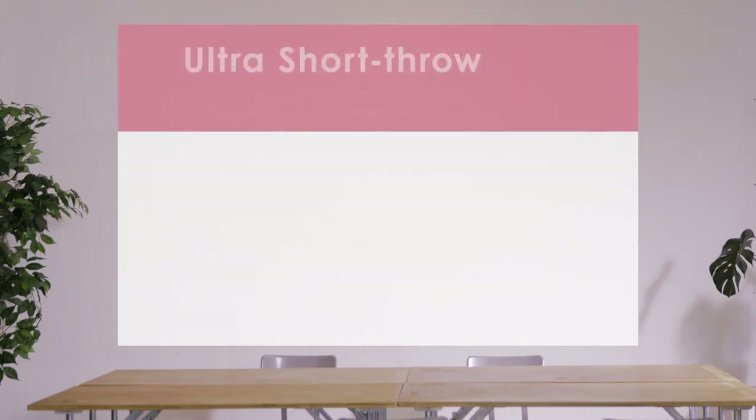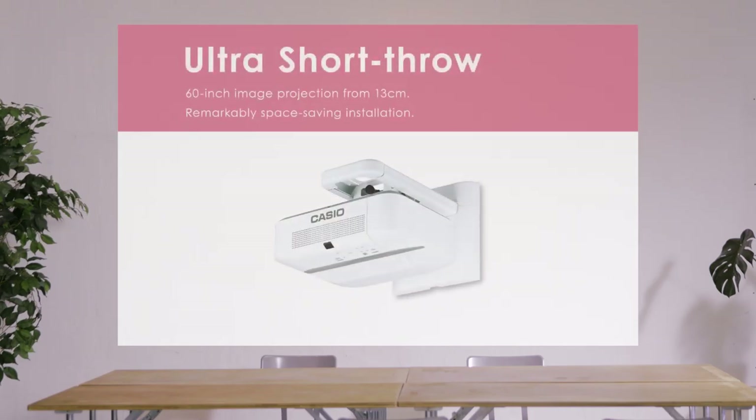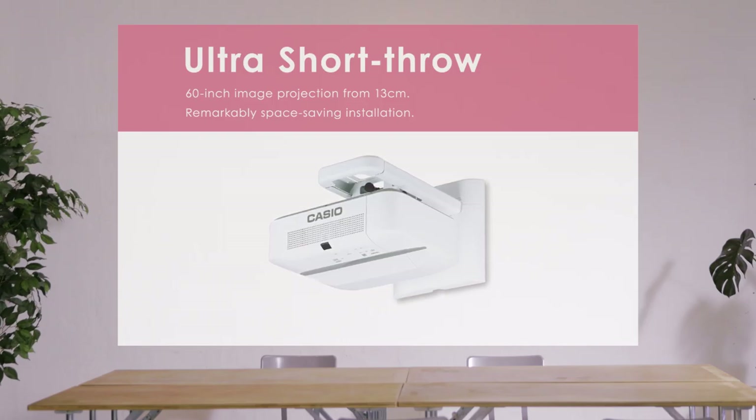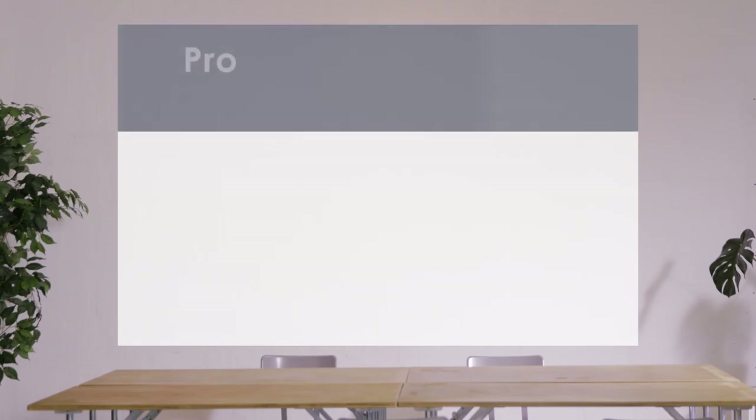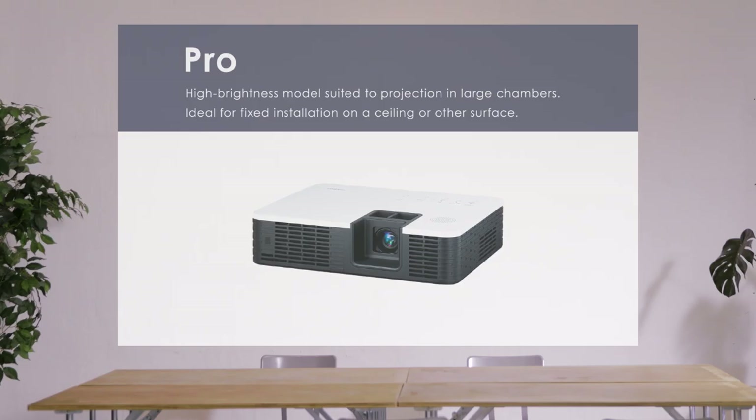The product range also includes ultra-short-throw models capable of projecting a 60-inch image at a setback distance of just 6 inches. Slim models featuring Casio original high-density design techniques to achieve thinner devices. And pro models with a brightness of 4,000 lumens.